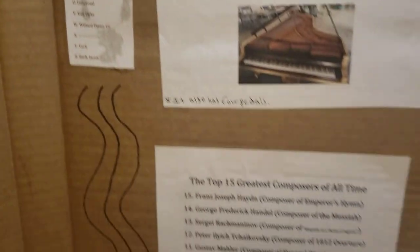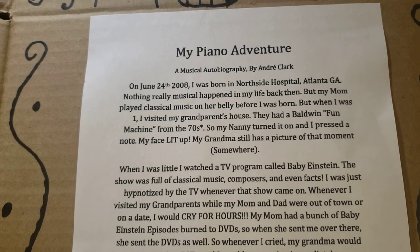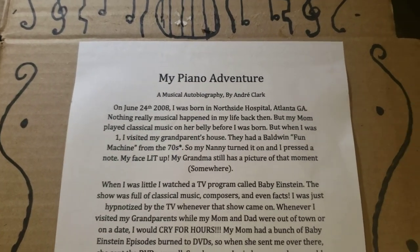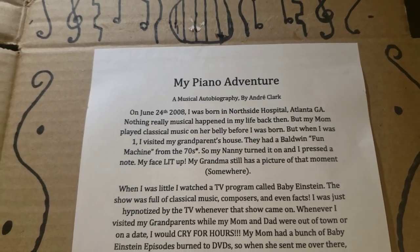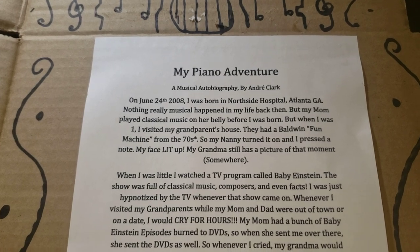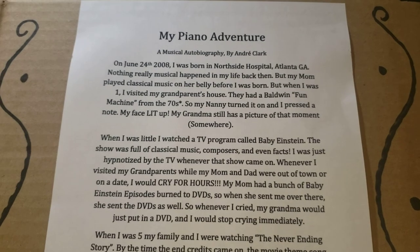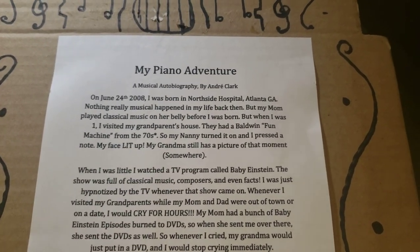Now that you've seen all the facts, we'll move on to my autobiography. My Piano Adventure — Musical Autobiography by Andre Clark. On June 24, 2008, I was born in Northside Hospital, Atlanta, Georgia. Nothing really musical happened in my life back then, but my mom always played classical music on her belly before I was born. When I was one, I visited my grandparents' house — they had a Baldwin Fun Machine from the 70s, an even earlier keyboard. My nanny turned it on, and I pressed a note. My face lit up. My grandma still has a picture of that moment.